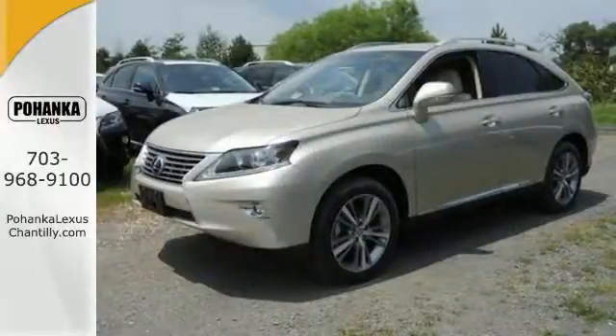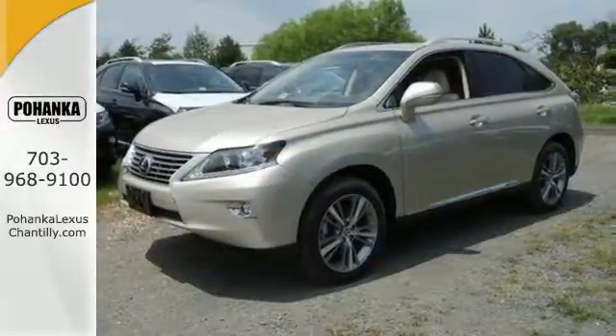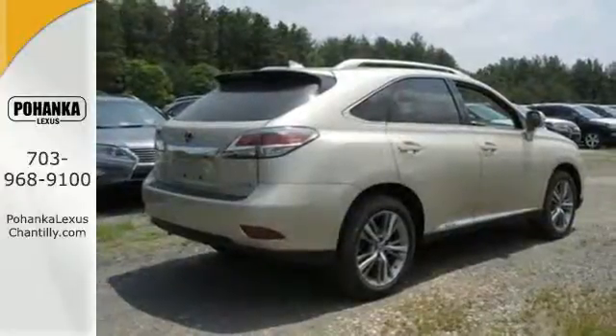On top of energy regenerative brakes and SmartStop technology, you also enjoy premium sound, Bluetooth, a power liftgate and a rear-view camera.